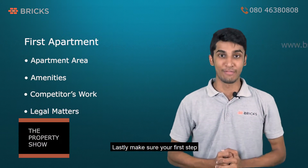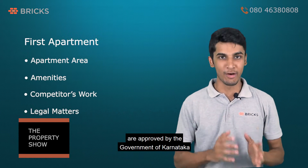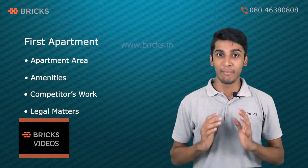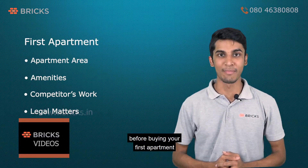Lastly, make sure your first step is to confirm that the property plans are approved by the Government of Karnataka and are listed on the Karnataka RERA website. Make sure that you cross check all documents before buying your first apartment.